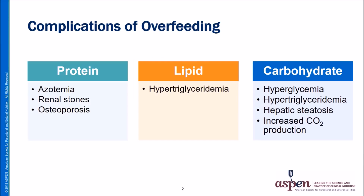Overfeeding can occur with both parenteral and enteral nutrition therapy. The excessive administration of any individual nutrient, micro or macronutrient, can be associated with complications. This presentation will address overfeeding associated with parenteral nutrition therapy with focus on excessive carbohydrate or glucose administration. But let's start with a brief review of the complications of overfeeding with all macronutrients.